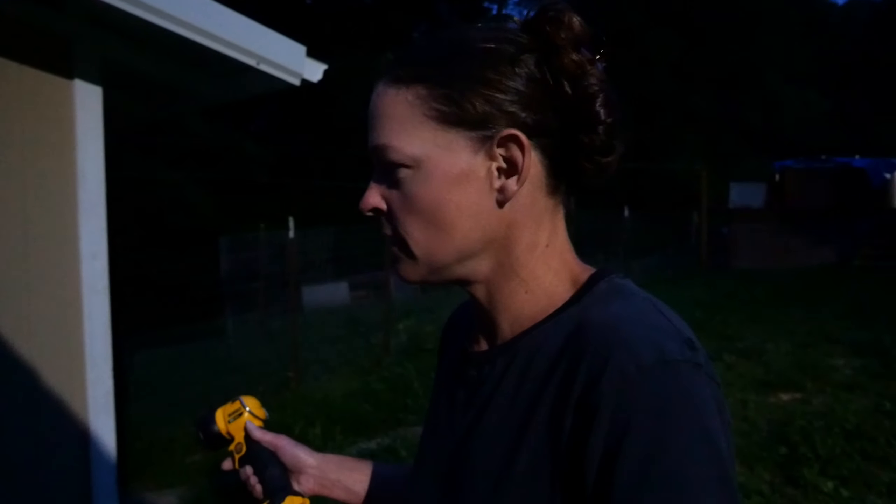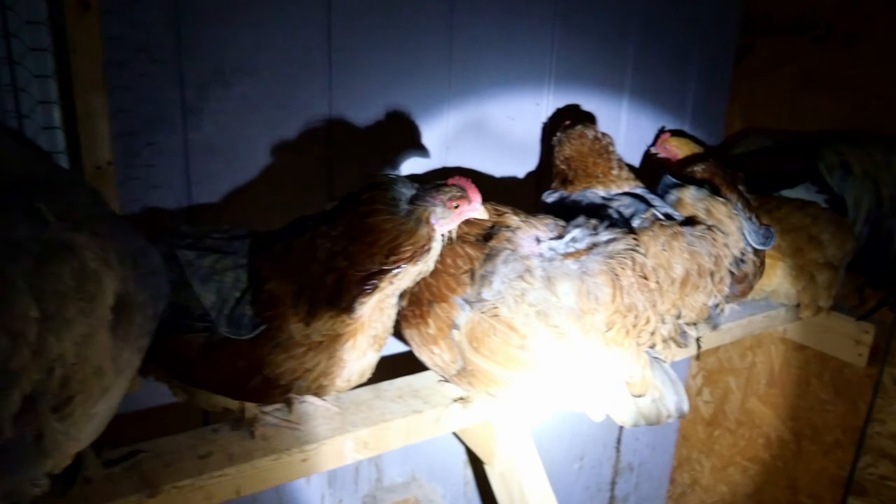Then we started getting a decent amount of eggs again and I kind of put dealing with the problem off. But obviously now I can't, because we're not getting any eggs and they're definitely eating them. I'm going to start isolating the suspects one by one into a chicken tractor, hopefully they'll lay eggs in there, and see which one is eating the eggs. The culprit will be culled. Tonight marks the beginning of the elimination process.